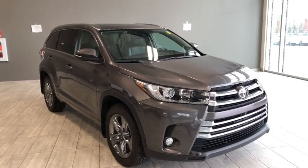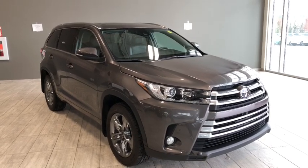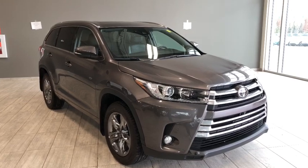Hello and welcome to another video walk around. My name is Christian and today we're going to be looking at a 2017 Toyota Highlander Limited. This is a seven passenger four-door SUV in pre-dawn gray.